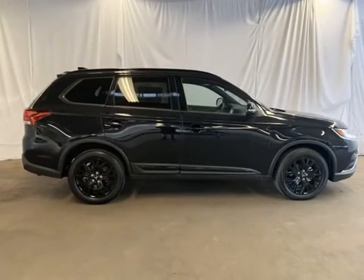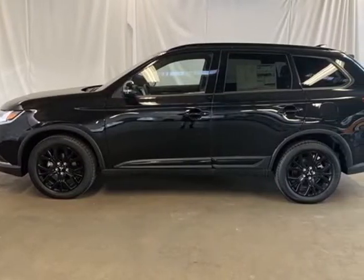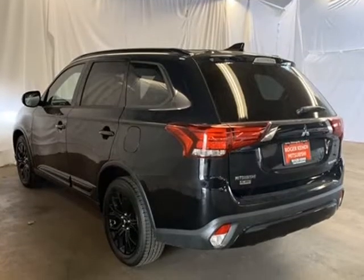Split bench, four-wheel disc brakes, six speakers, ABS brakes, air conditioning, alloy wheels, AM/FM radio, Sirius XM, automatic temperature control, axle ratio.